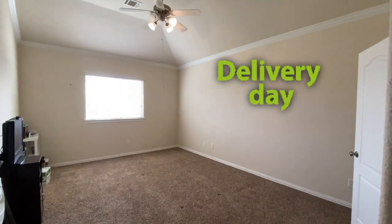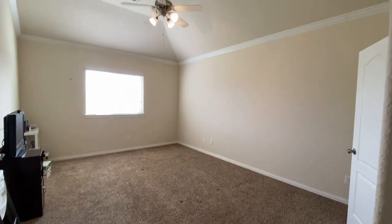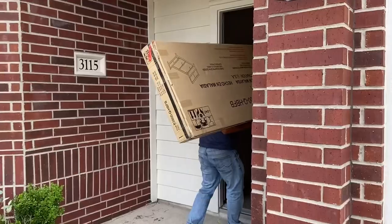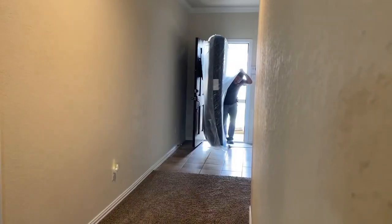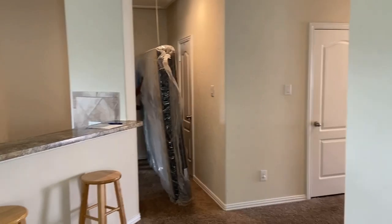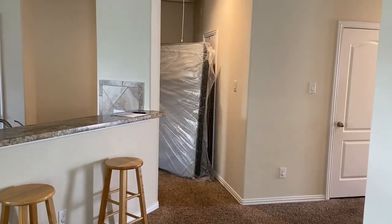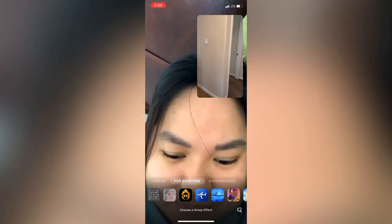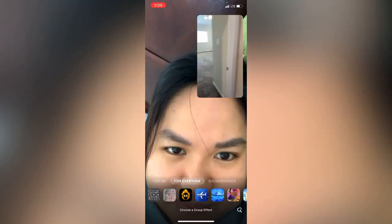All right, the room's ready. In a little bit, we'll see the new setup. They're here! The delivery guys have just arrived, honey. They're going to assemble the bed. I'll let you know when they're done.